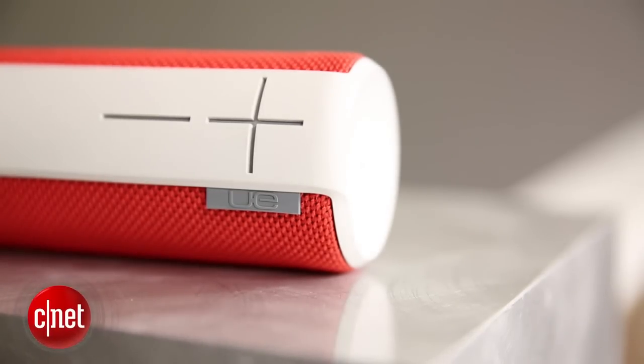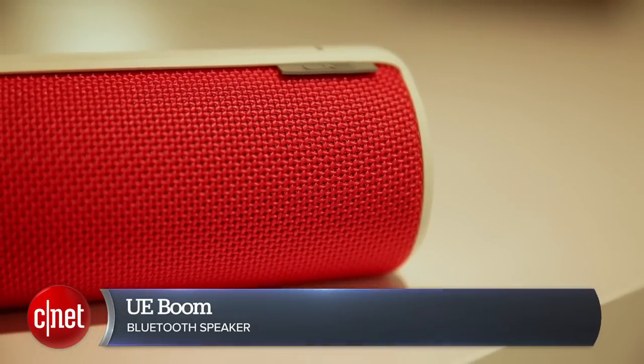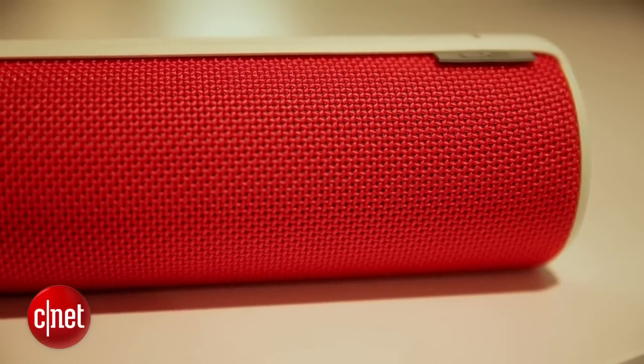Hey folks, we're taking a look at our top pick in portable wireless Bluetooth speakers, the $200 UE Boom, which has been out over a year, but is still one of our favorite portable audio gifts this year. Here's why.